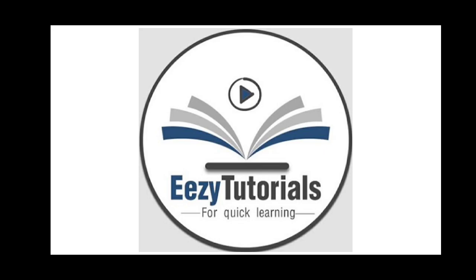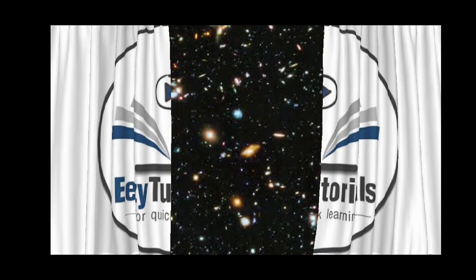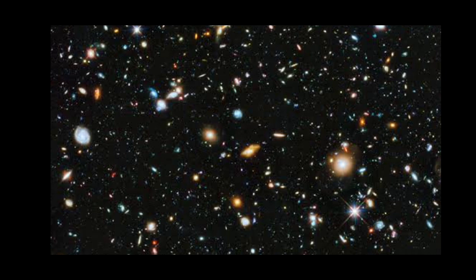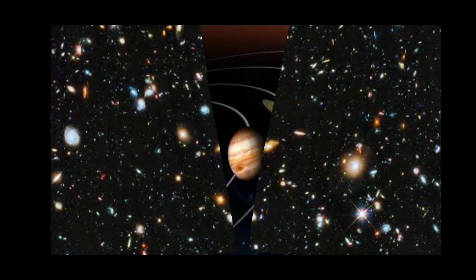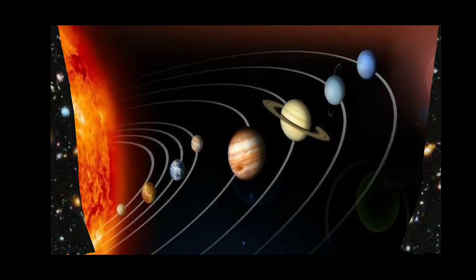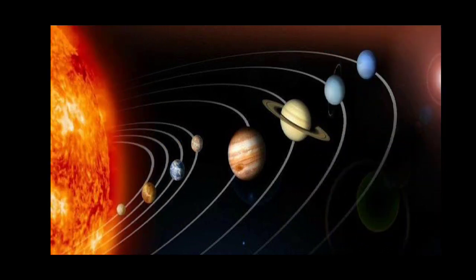Hi friends, welcome to AC Tutorials. Our universe is always astonishing and we always wanted to explore outer space. For all those future Kalpana Chawlas and Neil Armstrongs, we have an interesting quiz on the solar system. Shall we proceed?